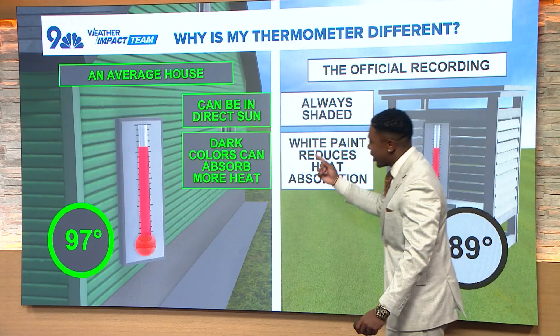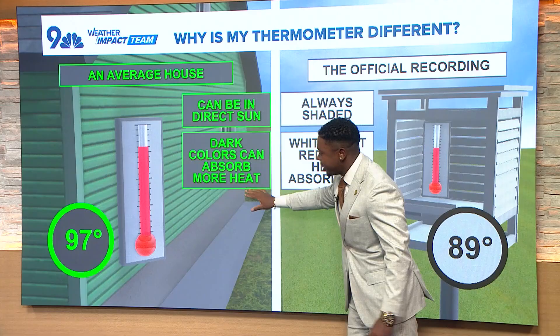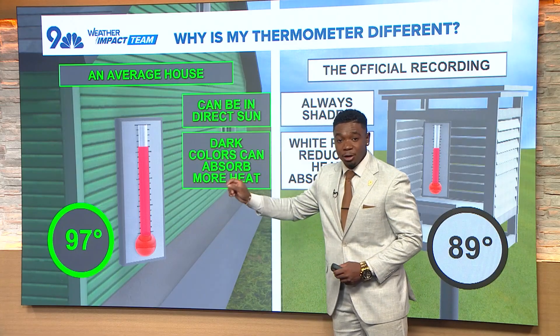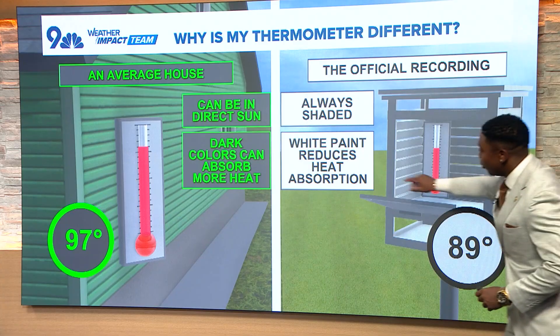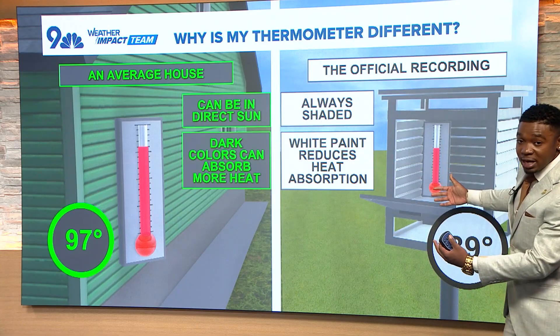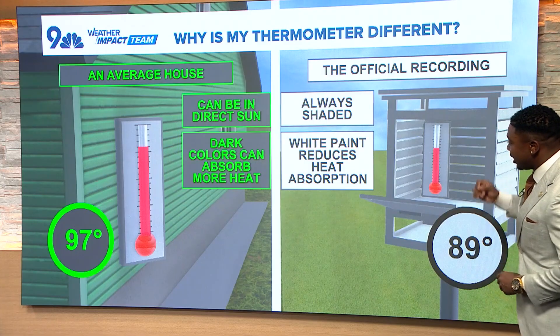Here's the second point. At your house, dark colors can absorb more heat, and that can really disrupt the temperature readings on your thermometer. But at the official recording site, white paint reduces heat absorption, and that's exactly what's happening at the airport.